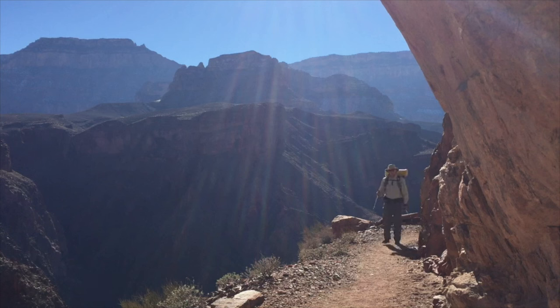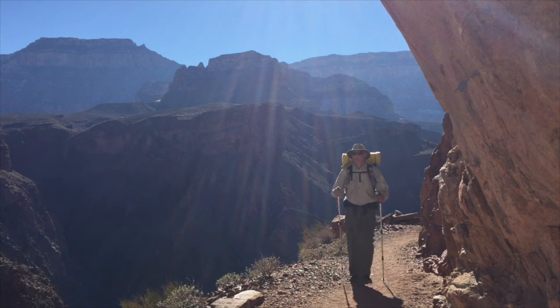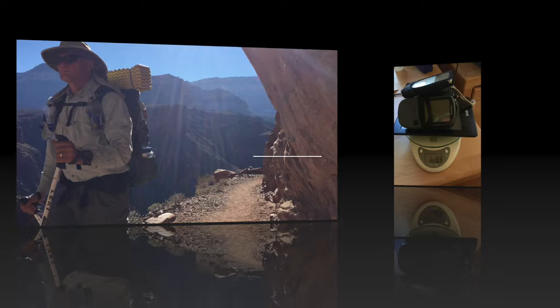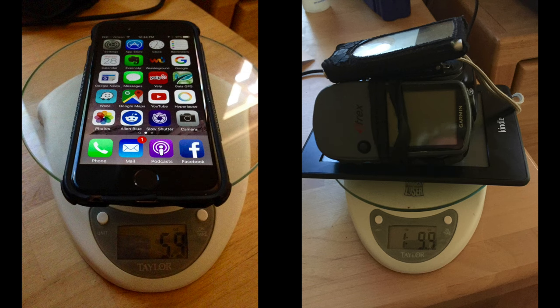If you're currently carrying a camera and a GPS on your backpacking trips and are thinking about lightening up your load by substituting a smartphone, this video will show you some tips to be successful at it. You can lighten up your pack weight substantially by concentrating all of your electronics into your smartphone. I used to carry about 26 ounces of gear and now I just carry my 6-ounce iPhone 6.